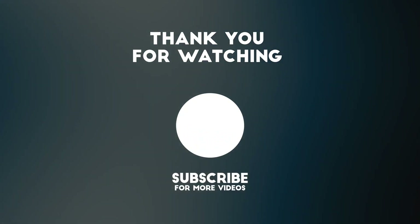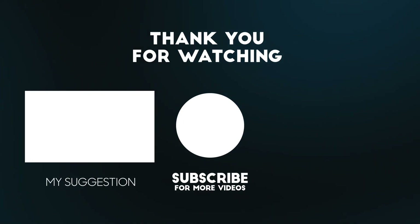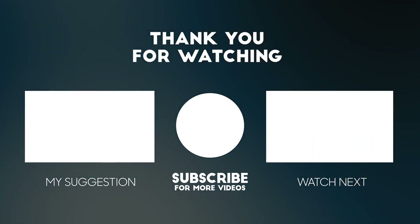If you found this video informative, please don't forget to like and subscribe for more videos like this.